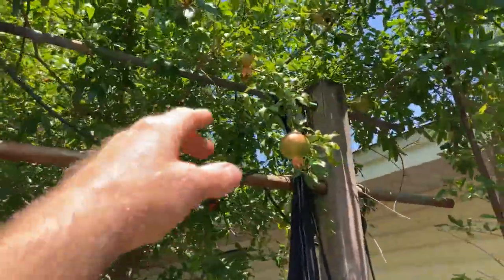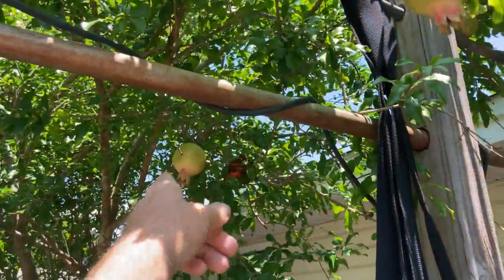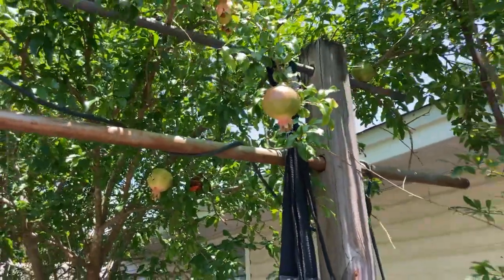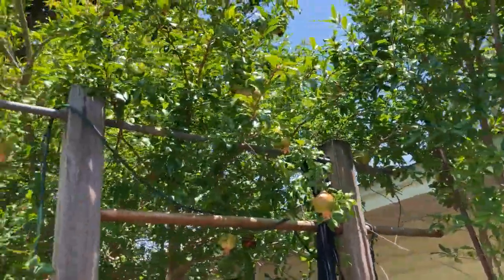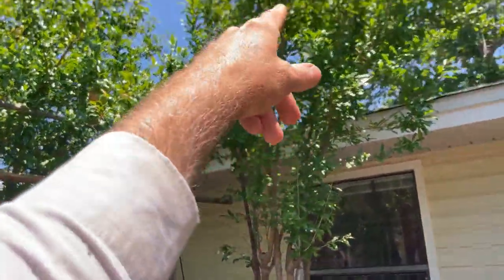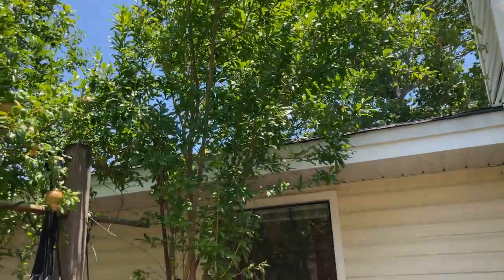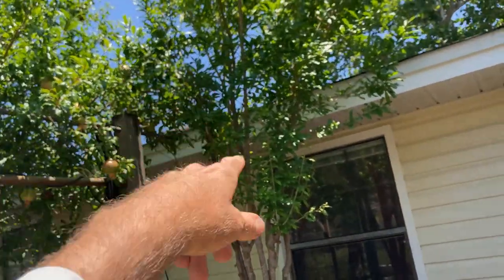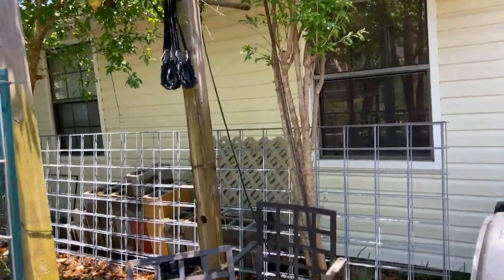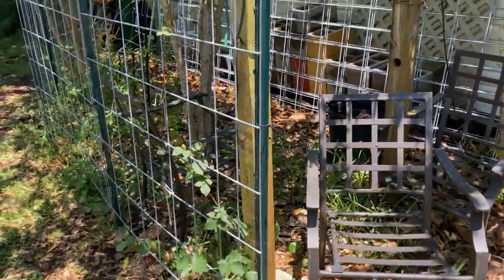Pomegranates are looking beautiful. It was about this time last year I started to bag them and I think I probably should bag some — I think I bagged about 200 of them last year. This pomegranate right here is really growing them. This pomegranate over here is not growing as many; it does have a few. There's one right up there on the end of a branch. I had not been getting water to it as well as I am now, so I'm hoping it gets better.